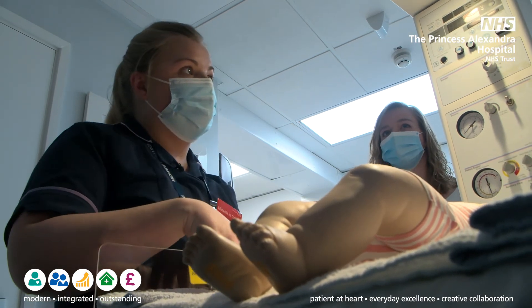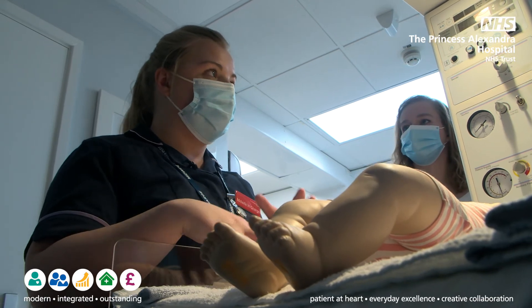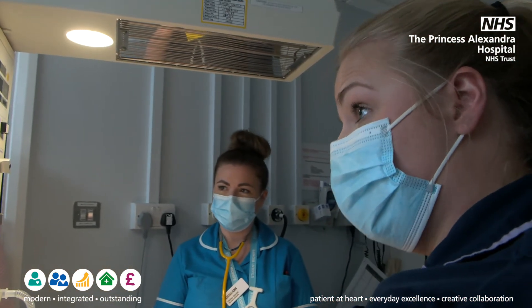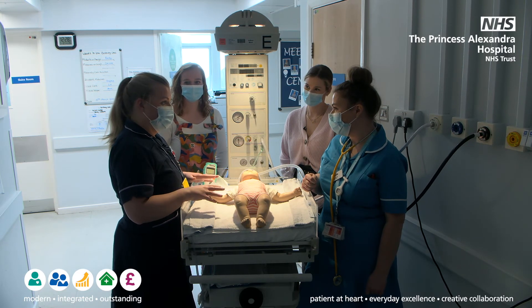If you have a home birth, it can either be undertaken by the community midwives that are trained in the community at your own home, or if there's any need for any pediatric input, or if there's nobody in the community that can do it, you will come into the birth centre or to Samson Ward for that to be undertaken. But generally it will be undertaken at home after a home birth.